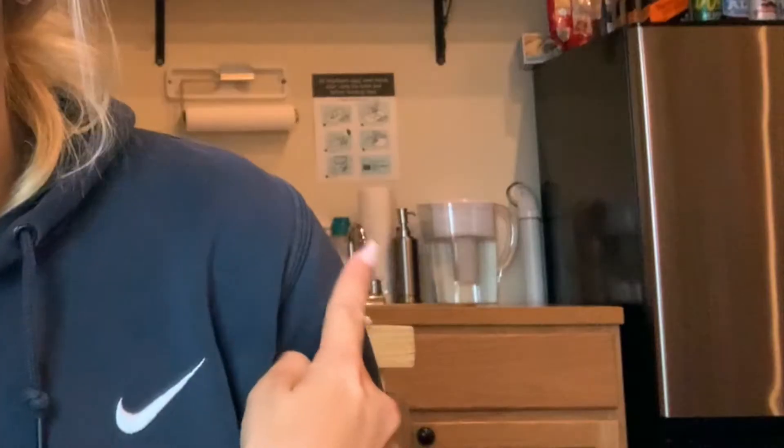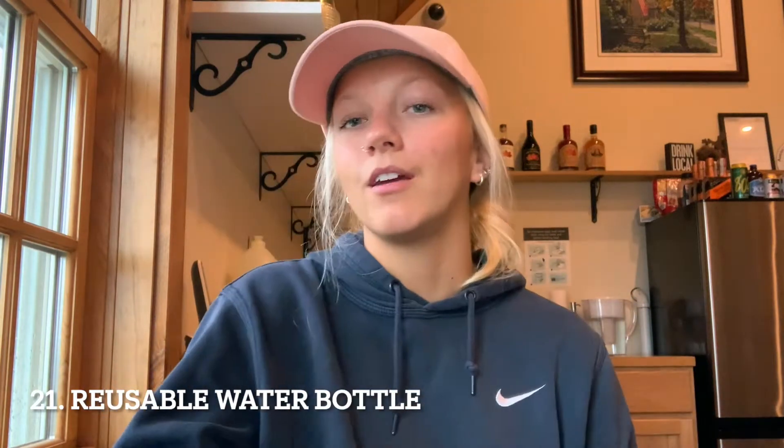Number twenty is a Brita filter. This is great so you don't have to always walk down the hall to fill up your water bottle or drink tap water. They're relatively cheap — I think it was like $20 to $30. I got mine from Target but Walmart and Amazon have them too.